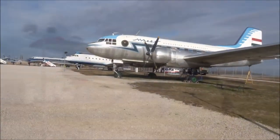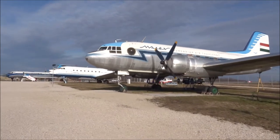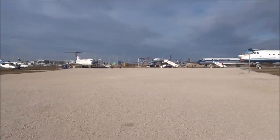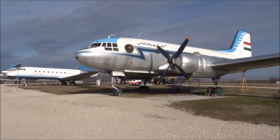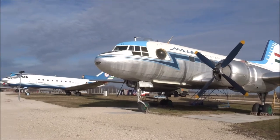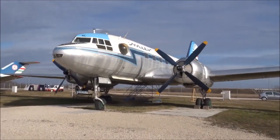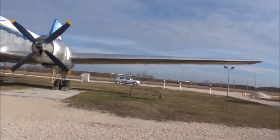Here we have the Ilyushin IL-14T. A lot of these are very old planes, dating back to before the Boeing-Airbus duopoly. So these are all sorts of makes of planes, a lot of them Russian, unsurprisingly, that you don't really find very much at all anymore.